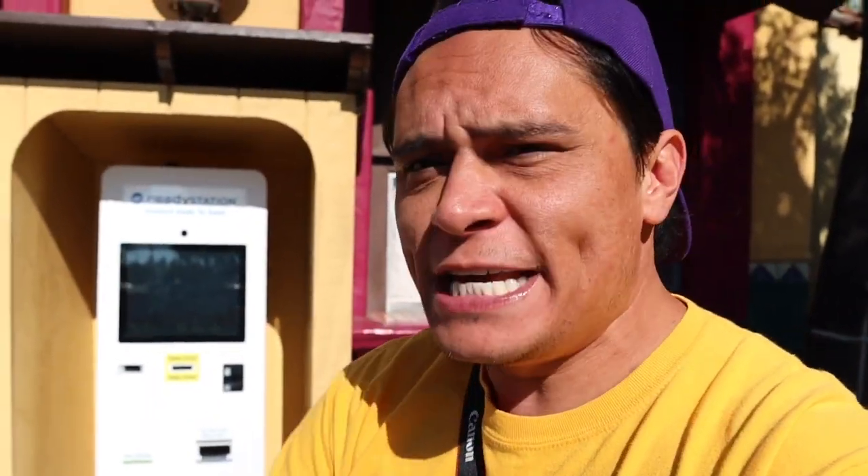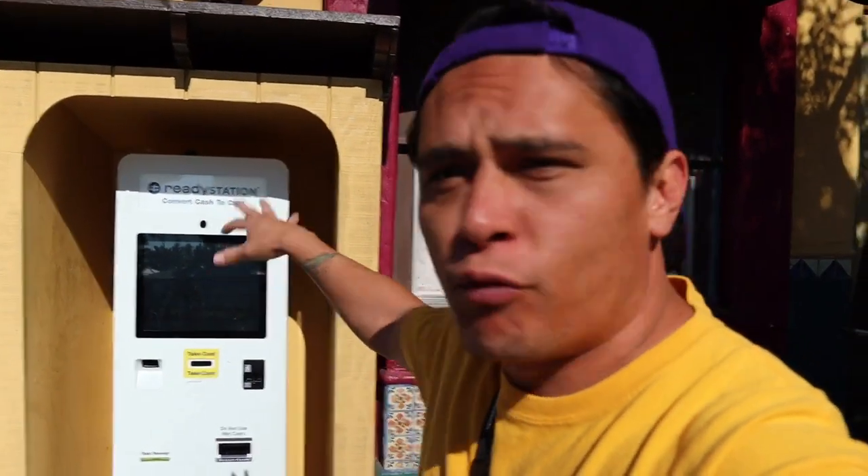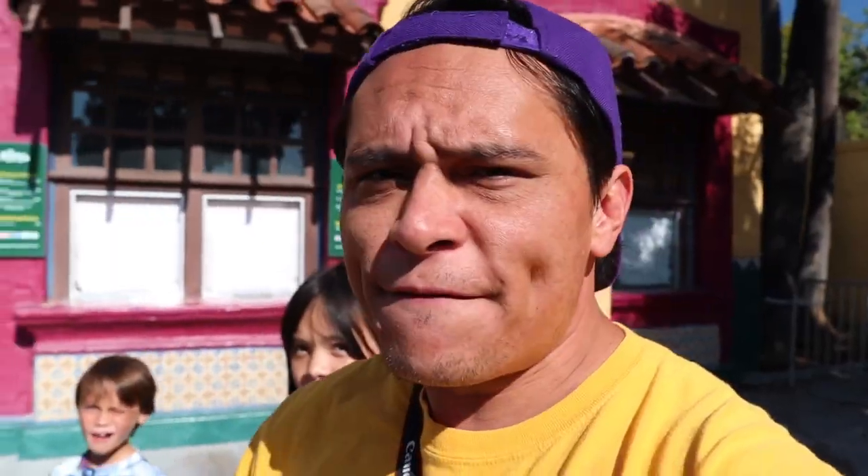Knott's Pro Tip number one: Knott's Berry Farm is cashless. So when you are here at Knott's Berry Farm this summer, you're going to want to find the locations of these Ready Stations. You have one right here in the front, one in Ghost Town at the General Store, and you can also find one in Camp Snoopy at Grizzly Lodge.